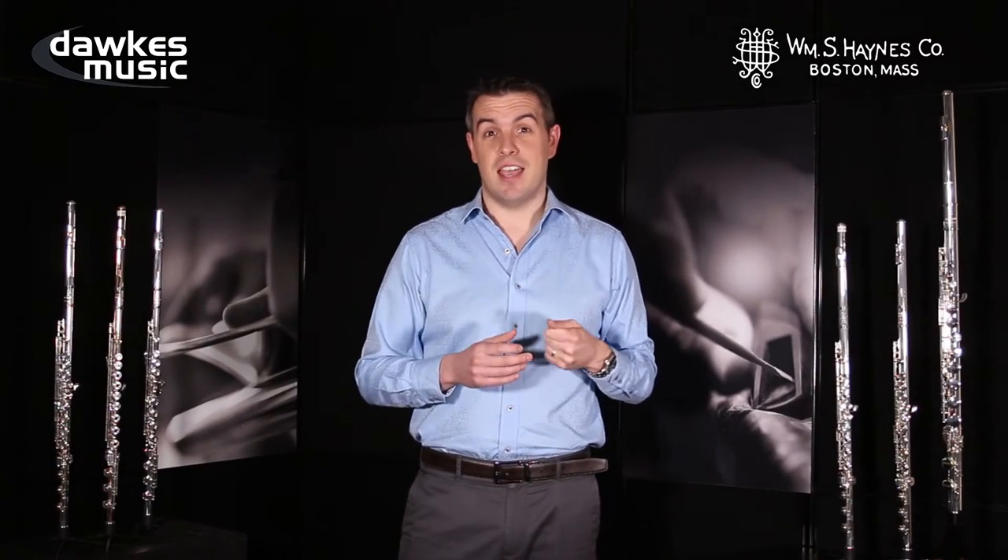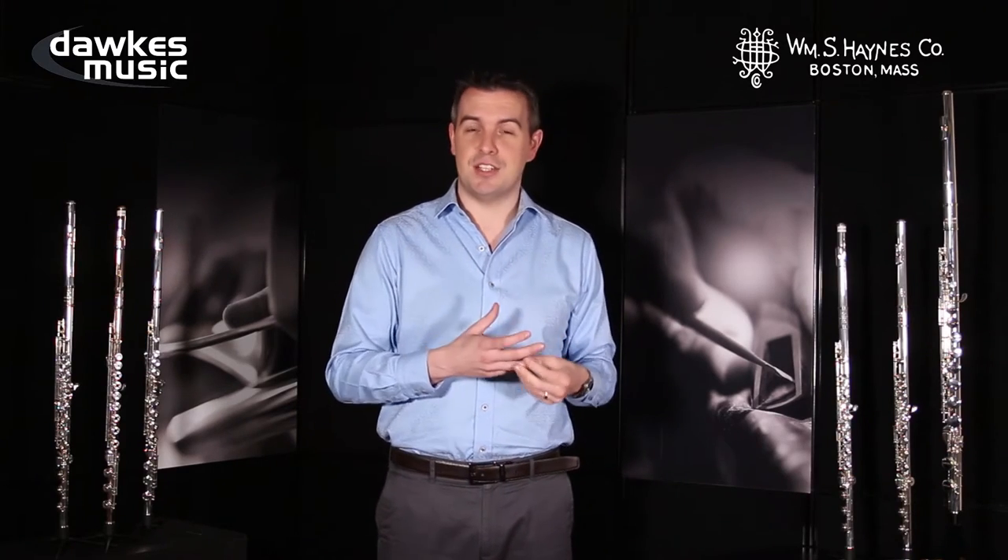For many years the William S. Haynes Company made alto flutes — handmade, beautifully crafted alto flutes that were played professionally all over the world in orchestras, in solo performances, and were really very well respected. And then the craftsman who made these alto flutes retired, so we don't make them any more from the Boston factory.